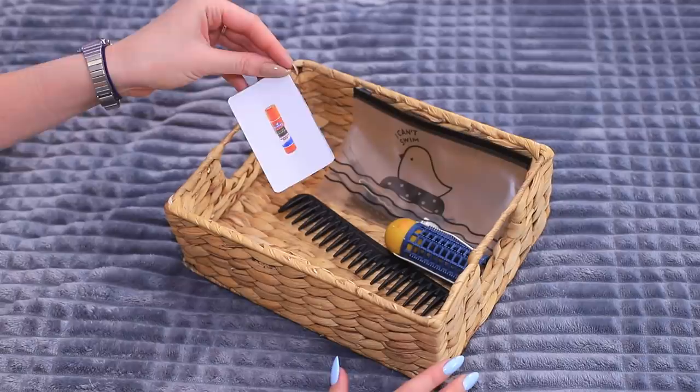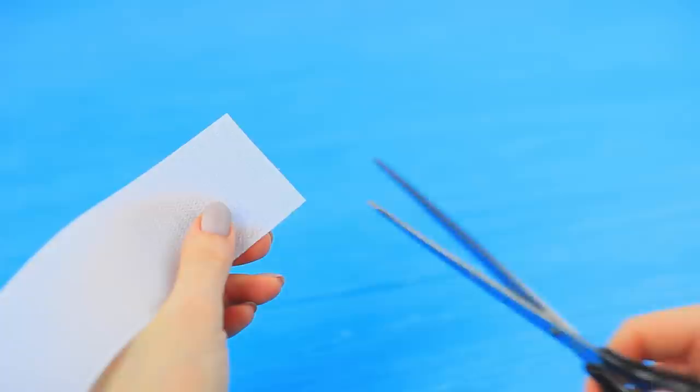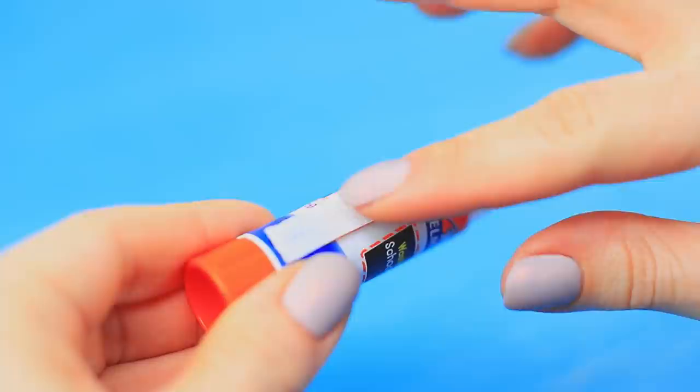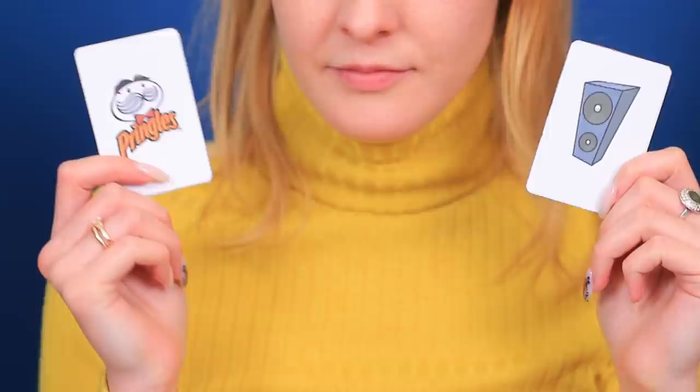The blue-eyed girl wants to curl her hair, but there's a surprise for her — a new Troom-o task: a glue stick instead of hair curlers! Okay, challenge accepted! Clean the glue out of a glue stick. Attach the hook side of Velcro to the container. Put on a bobby pin. Make a few hair curlers. The blue-eyed girl found a way out of this complicated situation — curl your hair with glue sticks! She has never done this before, but anything can happen when you're playing Troom-o! A glue stick makes a great hair curler. The curls turned out amazing, and her hair didn't get glued!